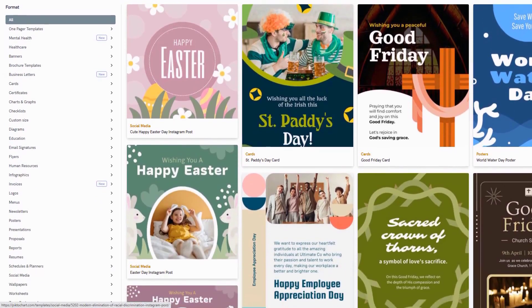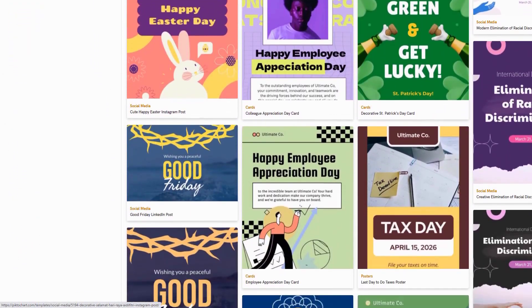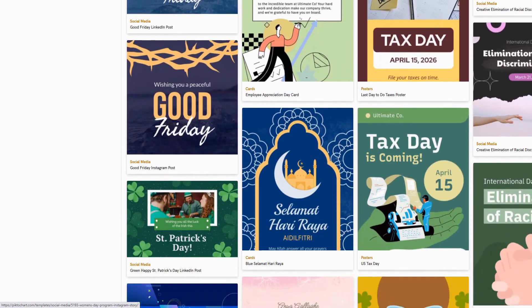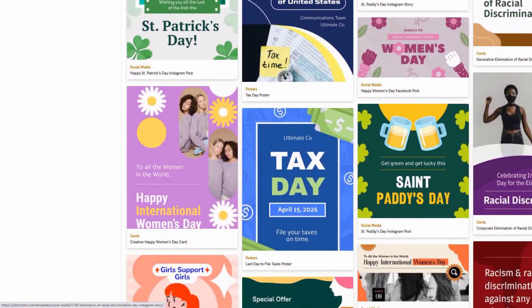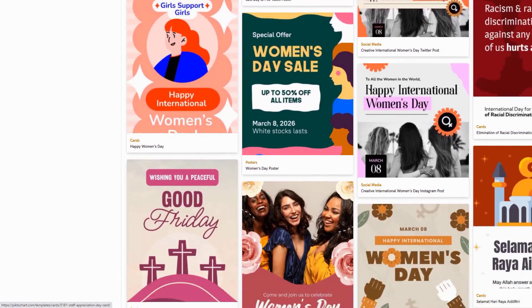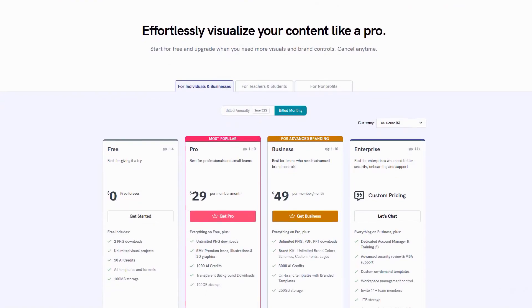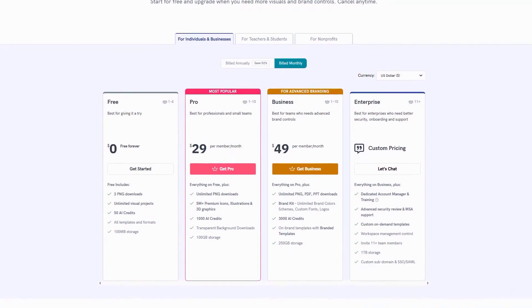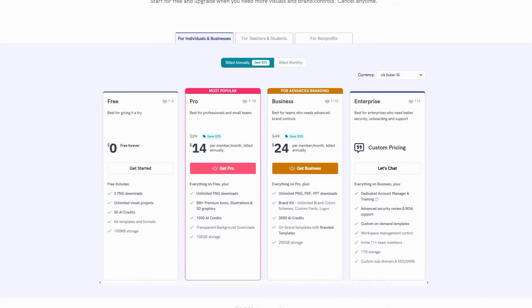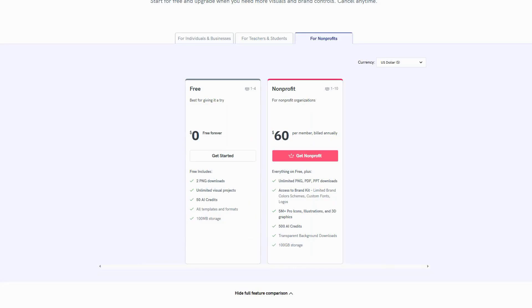Pictochart's industry-specific solutions demonstrate its maturity, with tailored templates addressing unique communication challenges of different professional fields. Educational institutions benefit from specialized tools for classroom engagement, while healthcare organizations can translate complex medical information into patient-friendly visuals. The platform's tiered pricing, starting at $29 per month, maintains accessibility while providing advanced capabilities for professional users. Special pricing for educational and non-profit organizations reflects Pictochart's commitment to supporting sectors where visual communication can have significant social impact.